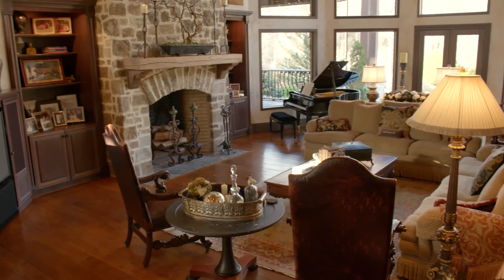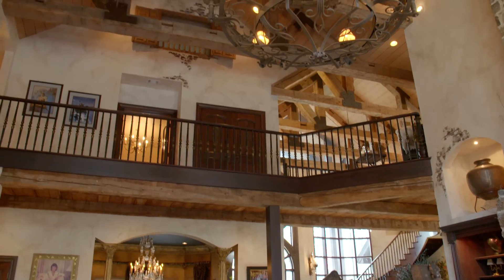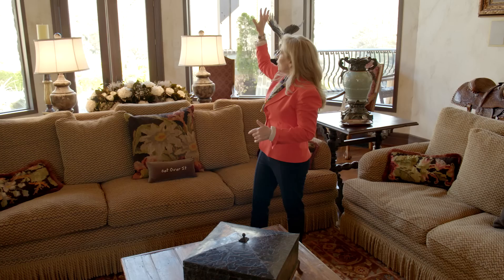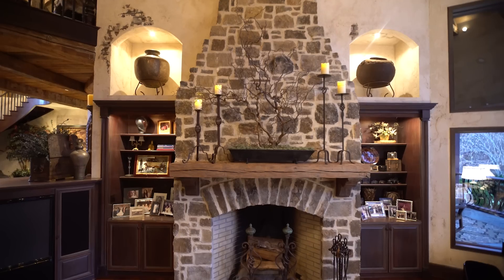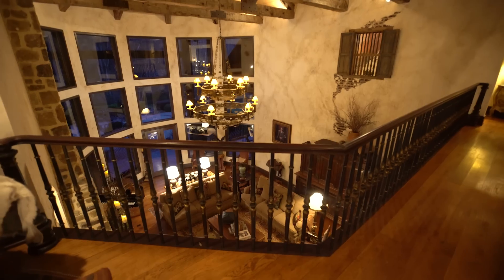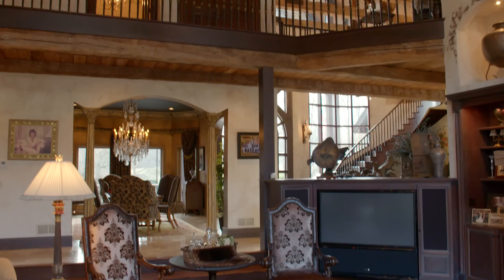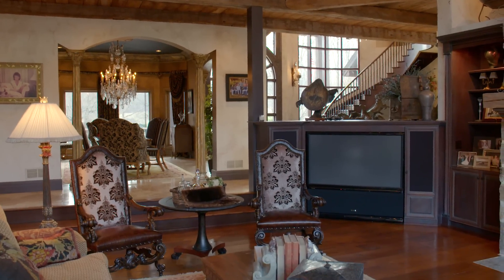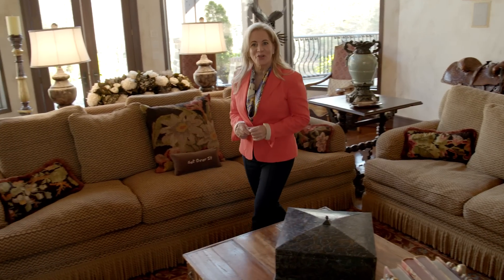So the feel of the room is so warm and inviting. This ceiling is actually 35 feet with huge beams, a wall of windows that highlights the property and this massive stone fireplace right in the middle of the room. They used hard coat stucco over brick to make it look really old world. A lot of natural light, views out to the property. So let's head outside and I'll show you the patios.